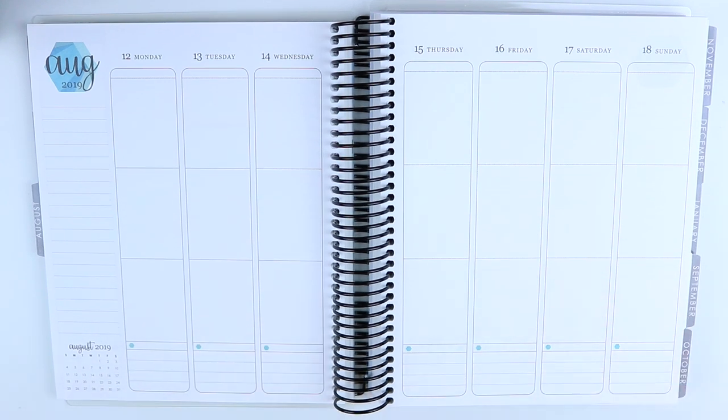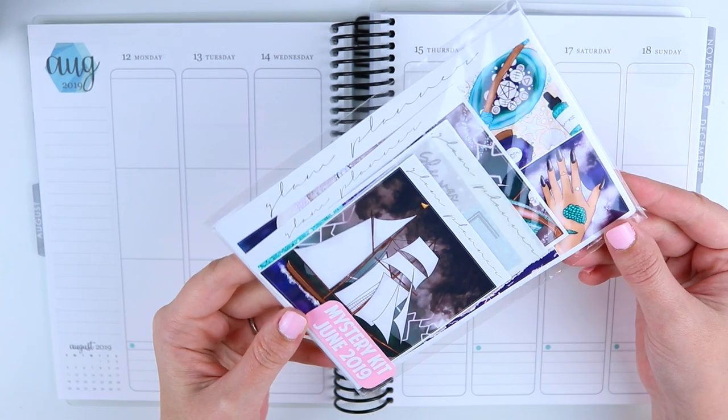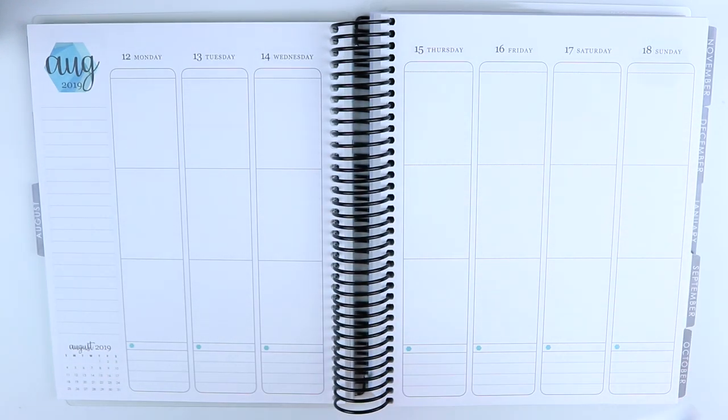Hey guys and welcome back to another memory plan with me. This week we are doing August 12th through 18th and we are going to be using my June mystery kit, which was siren themed.